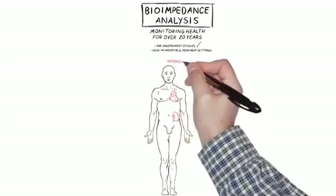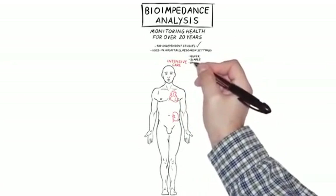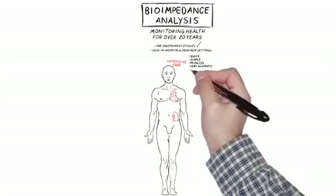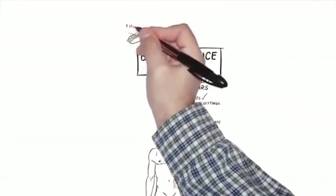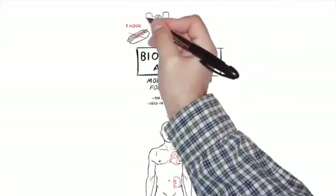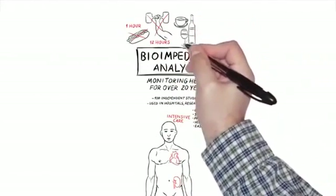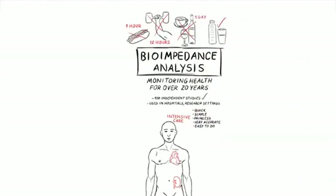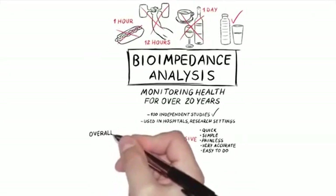It's used in cardiac, kidney, and intensive care units. Why? It's quick, simple, and painless, and it gives very accurate results on the status of the patient. To get accurate results: don't eat an hour before testing, no extreme exercise for about 12 hours before, don't consume caffeine or alcohol the day before, and make sure you're well hydrated. That will help us get a more accurate measurement of your overall health.